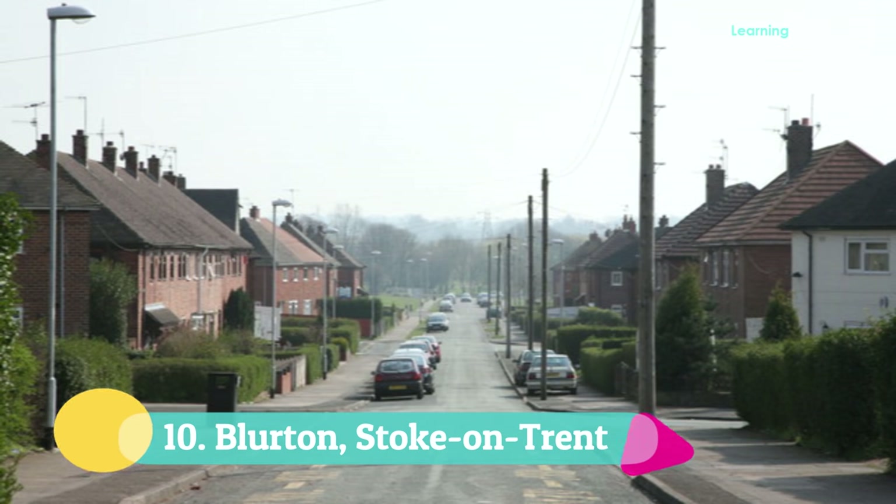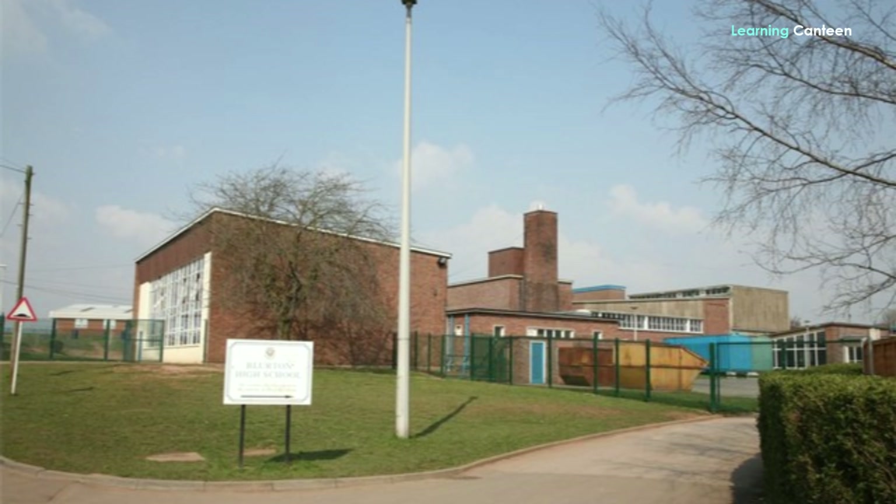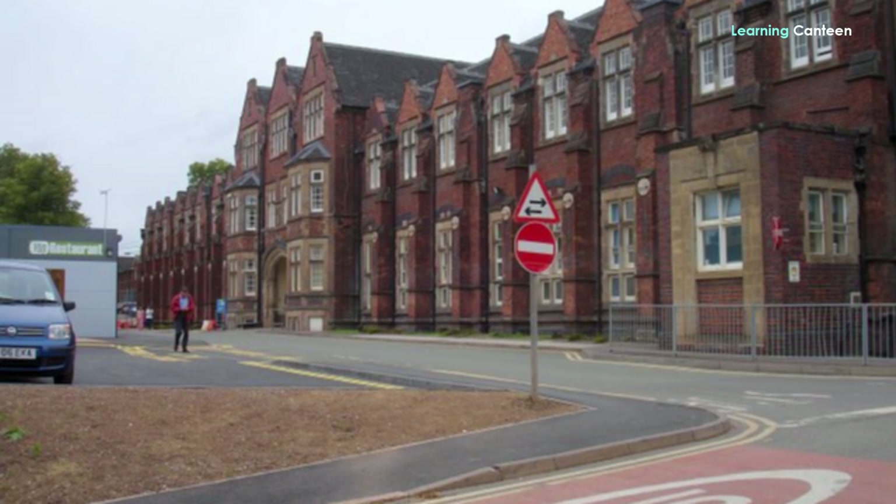Number 10: Blurton, Stoke-on-Trent. Blurton, which is in Stoke-on-Trent City Council, is our starting point. As a part of a conservative and city-independent coalition, Blurton is in the Stoke-on-Trent South Parliamentary Constituency. If you're moving to England and are considering Stoke-on-Trent in the West Midlands as your last resort, you're advised to avoid living in Blurton. It's sadly one of the poorest areas, whose statistics of deprivation have climbed up significantly.